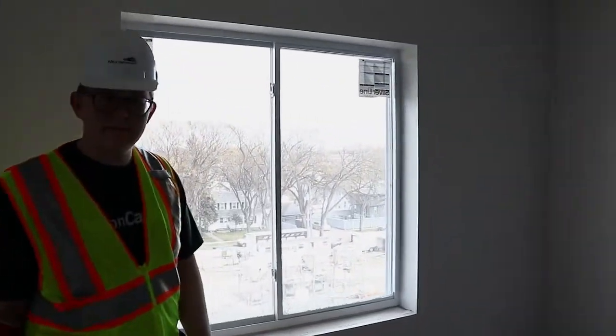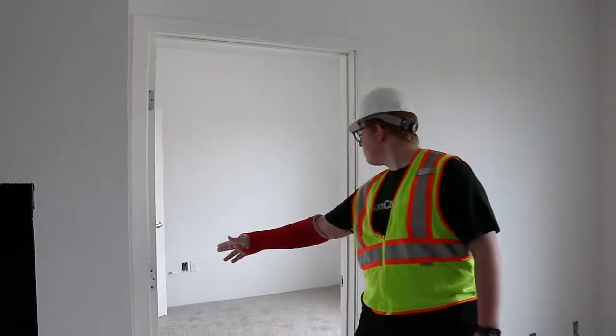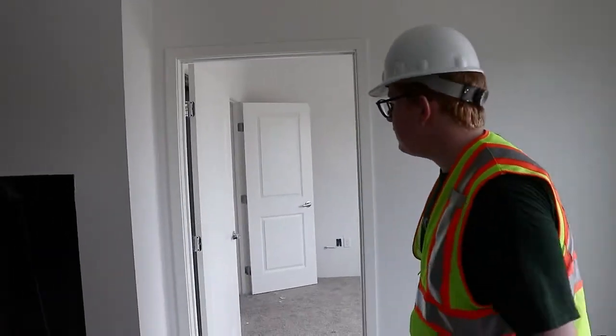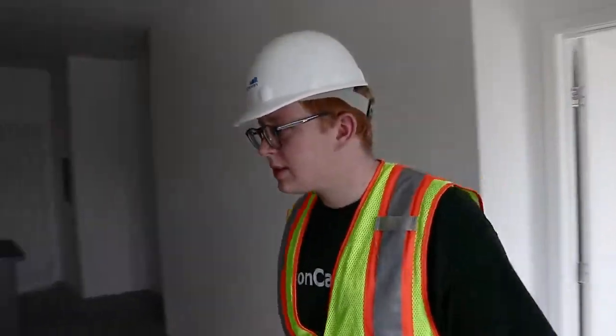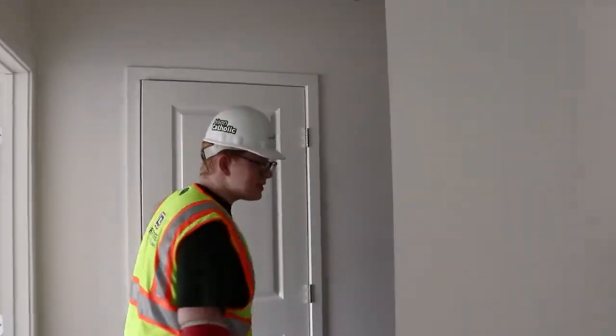We got a second room here, and then in between these two rooms there's a bathroom with a two-door entry. There's a shower in there as well, so it's a full bathroom. So again, it's a three bed, two bathroom unit.